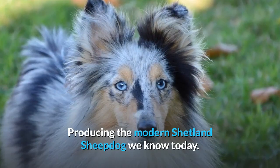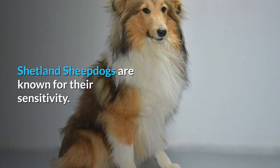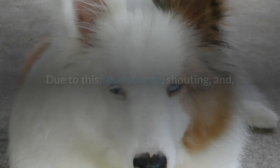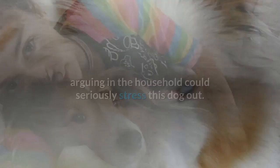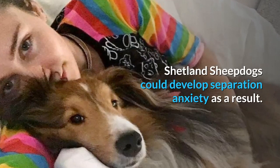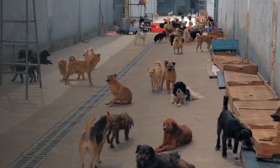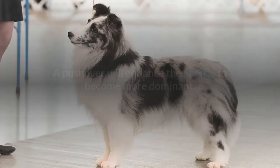Shetland Sheepdogs are known for their sensitivity. Loud sounds, shouting, and arguing in the household could seriously stress this dog out. They have deeply strong bonds with their owners and can't be left alone for long periods, as separation anxiety could develop as a result. The Sheltie temperament is described as loyal, alert, affectionate, reserved, and gentle. Some dogs can be timider than others, so it is important a Shetland puppy is well socialized. This breed requires a leader that can guide them through life, as a pushover will cause the Sheltie to become more dominant.